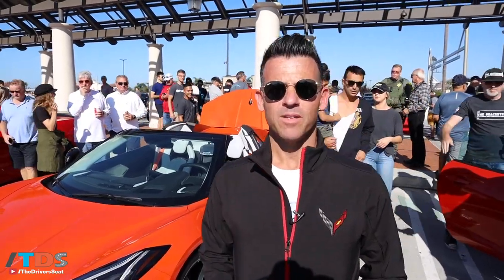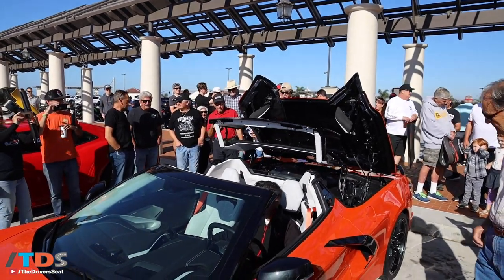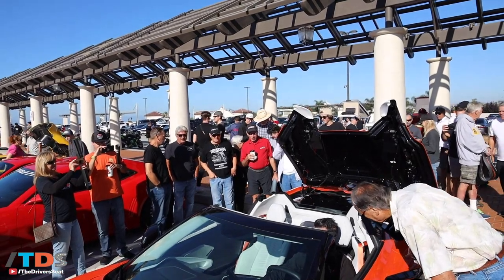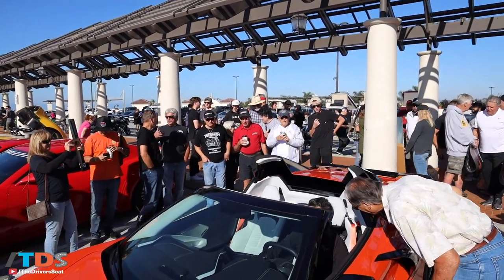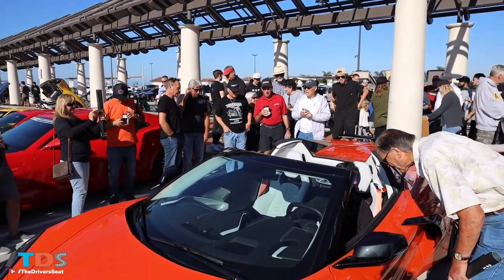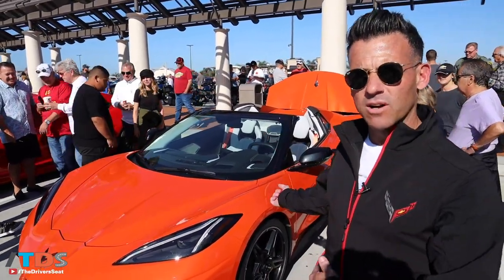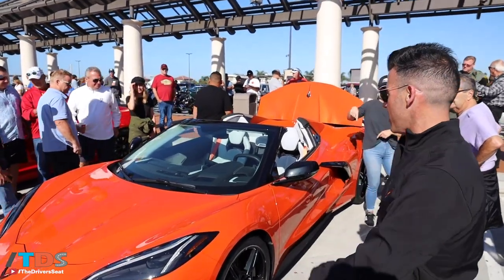So this is the hardtop convertible. The Corvette was always designed to be a convertible, and you can tell — with the C5, C6, and C7 there was a removable panel in the center, which means you have to design the car to behave like a convertible from the get-go. But this is an actual hardtop convertible. It's the first time we've ever done this for Corvette, so walk this way.